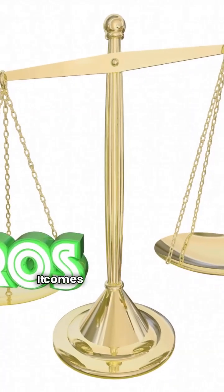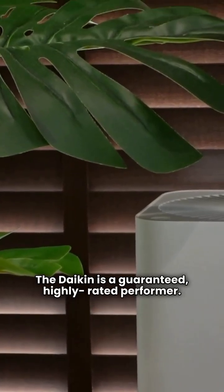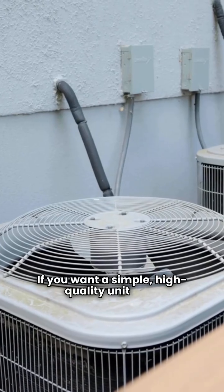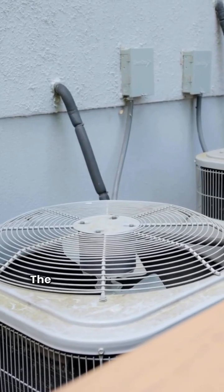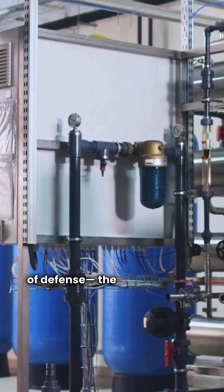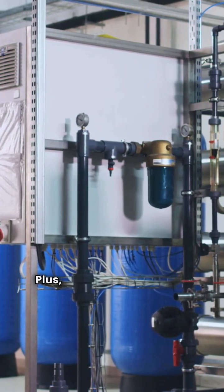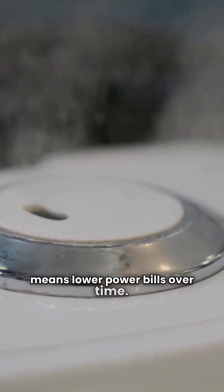So who wins? It comes down to what you prioritize. The Daikin is a guaranteed, highly rated performer — a reliable workhorse with true HEPA and UVC. If you want a simple, high-quality unit from a proven HVAC manufacturer, Daikin is your choice. The InvisiClean, on the other hand, gives you more layers of defense: the enhanced H13 HEPA filter, plus both a UVC light and an ionizer, all in one unit. Plus, its high-efficiency DC motor means lower power bills over time.